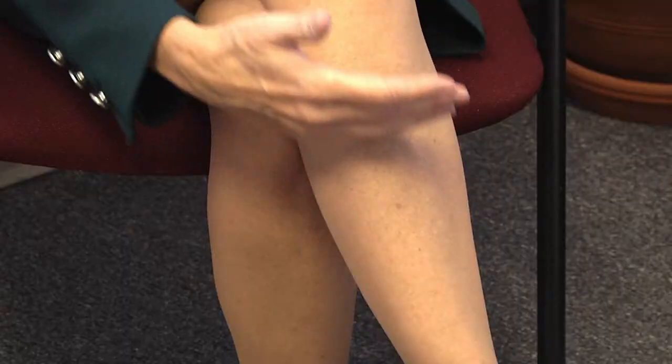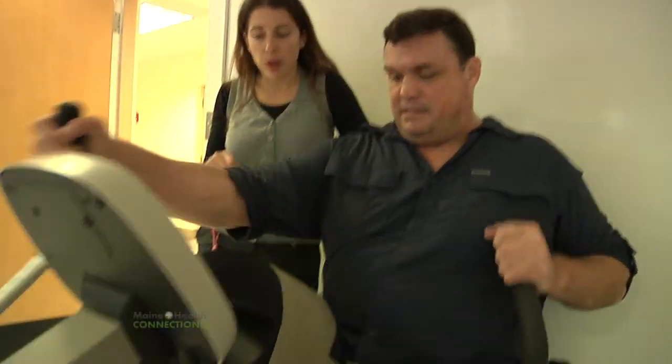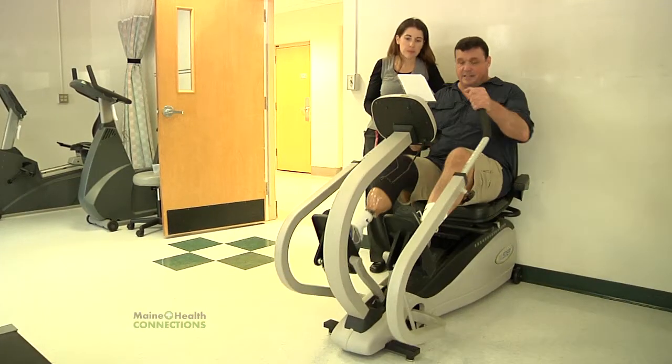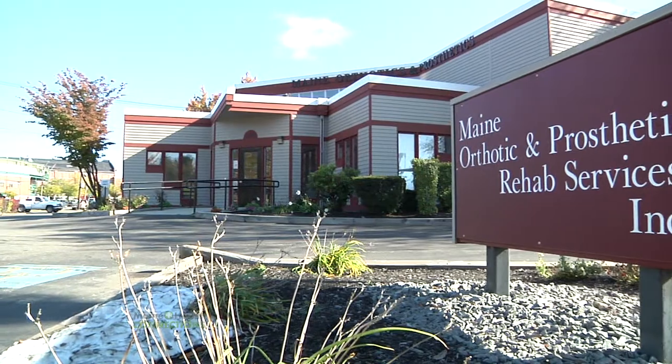Imagine what it might be like to have your leg amputated at about here. That's what happened to Todd Hutchins. He's in his mid-forties and lost his leg after a bad fall from a ladder. But now Todd has a new leg, custom made just for him by Maine Orthotic and Prosthetic Rehab Services.